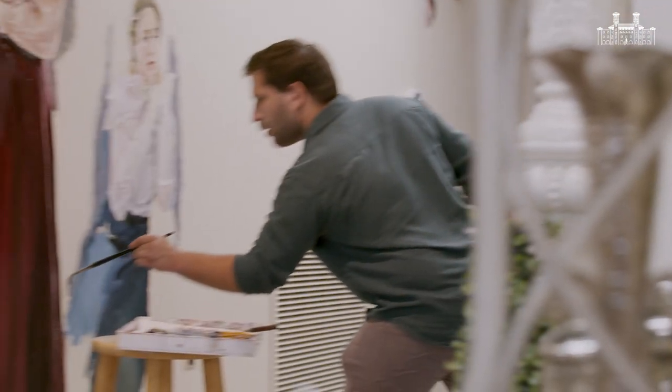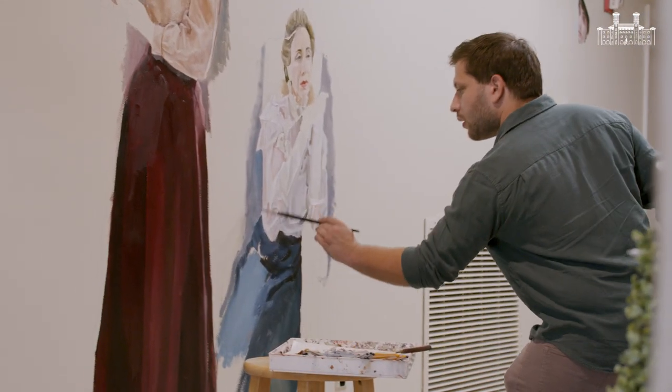I'm excited to have my first piece here because it's a historic museum, but also my art reflects that historic age — the Gilded Age.